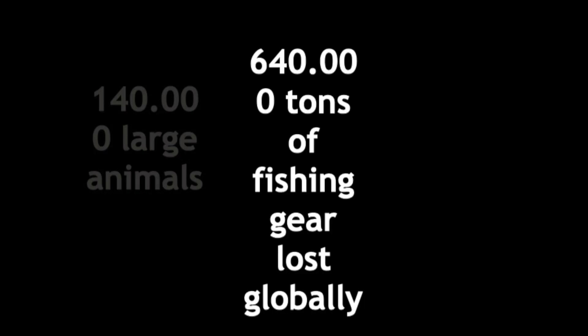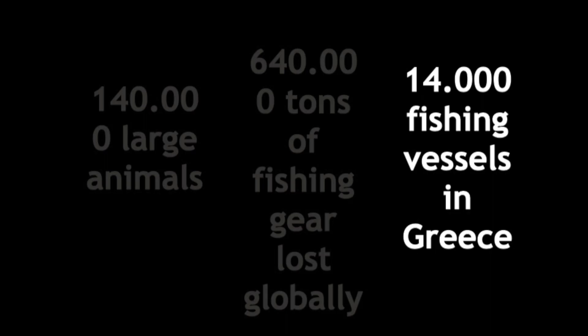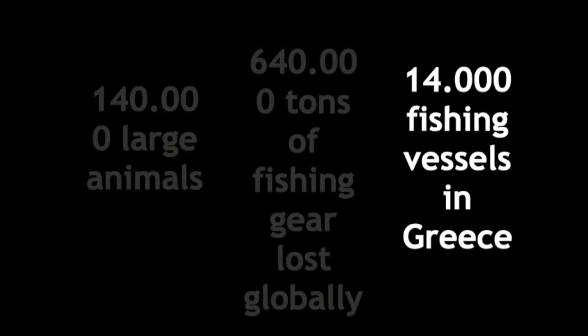Globally, 640,000 tons of fishing gear are lost every single year. This number is crazy. On a more local level, Greece has the largest fishing fleet in the whole of the European Union with more than 14,000 — closer to 15,000 today — fishing vessels. This doesn't mean that all of these nets are lost at sea, however it does mean that the number of nets used every day, specifically in Greece as well as other countries, is very large and can no longer go unnoticed.